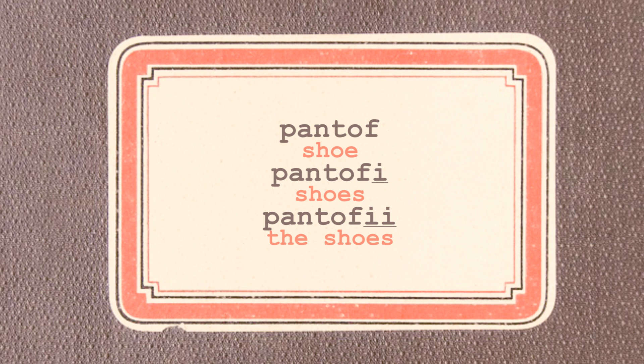Let me give you another example because the word 'money' doesn't have a plural form in English. Let's take the word PANTOF. Pay attention to my pronunciation: PANTOF, PANTOFI, PANTOFI. As you can hear, the double I at the end of the last example is pronounced as one full vowel and not as two separate vowels.